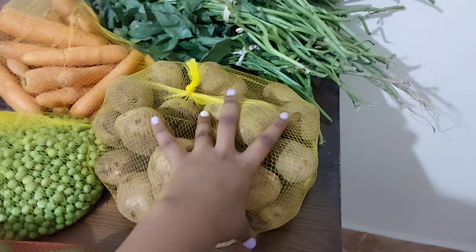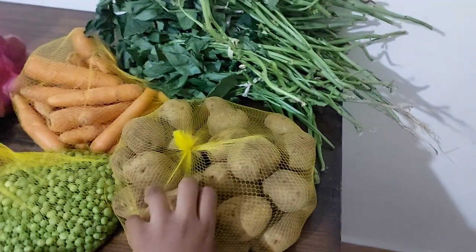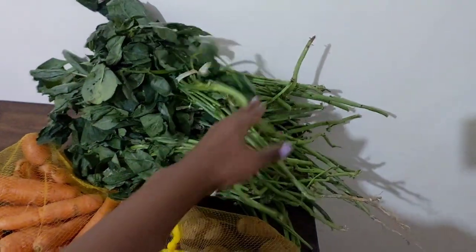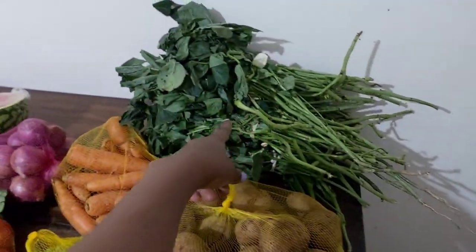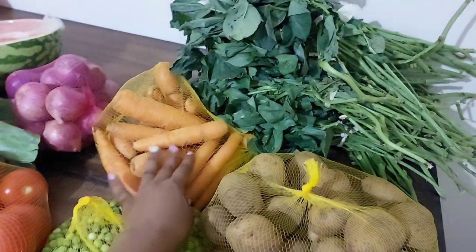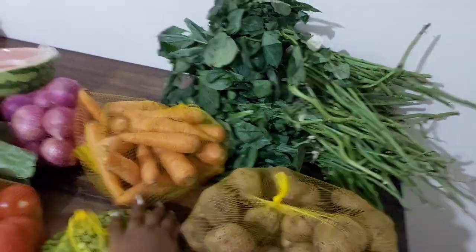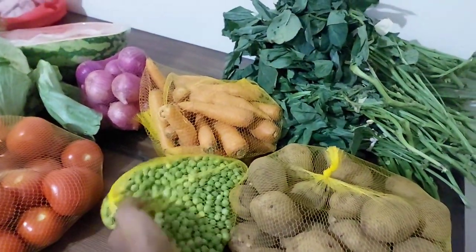A kasuku of waru's potatoes were going for 130 shillings. And this is kunde — we love kunde in this house. All of these batches were going for 50 shillings. I bought carrots and this pack, you can see how big it is, was going for 50 shillings.